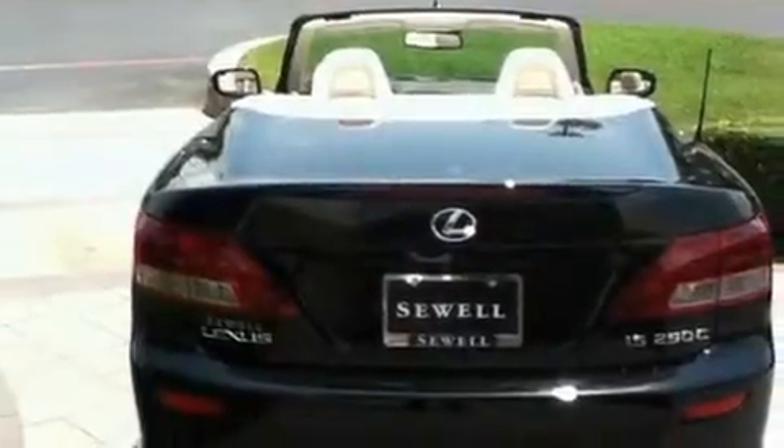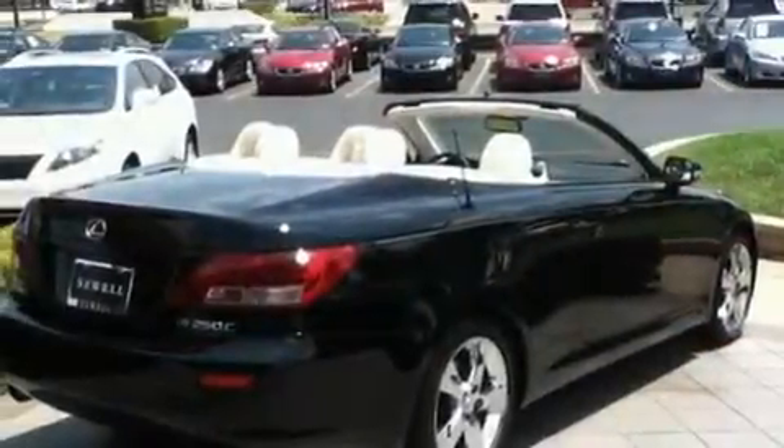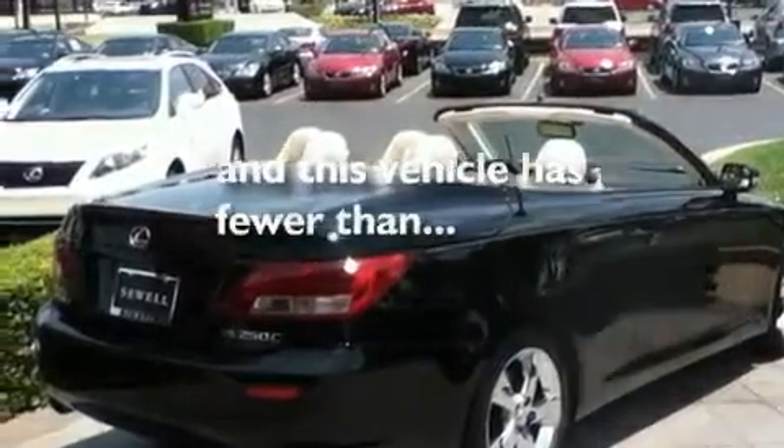Additional features include an engine immobilizer theft deterrent system, a low tire pressure indicator, intuitive parking assist, and this vehicle has fewer than 23,000 miles on the odometer.